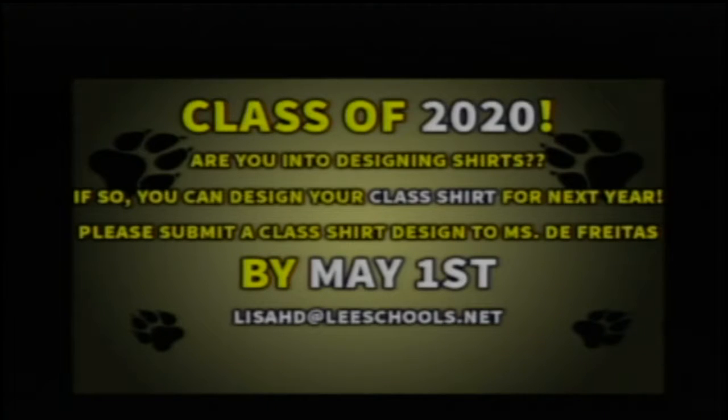Class of 2020, are you into designing shirts? If so, you can design your class shirt for next year. Please submit a class shirt design to Ms. Freitas by May 1st, either by dropping it off in room E119, emailing it to lisahd at leeschools.net, or giving it to your English teacher. We will vote on the top three at the May 4th class meeting, then hold a class-wide vote via Google Classroom. All entries must be school-appropriate.